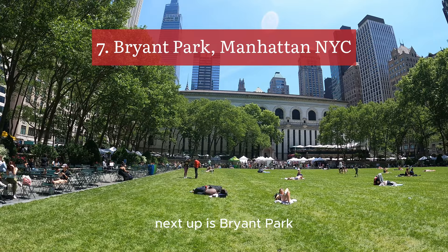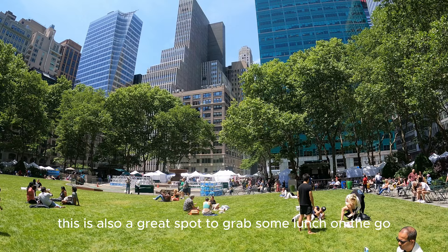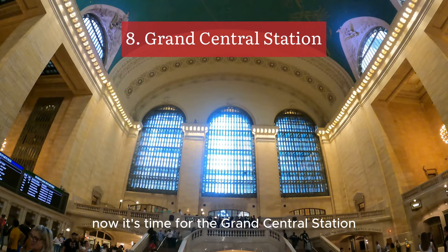Next up is Bryant Park. This is where you find that amazing view of the Empire State Building, all for free. This is also a great spot to grab some lunch on the go.